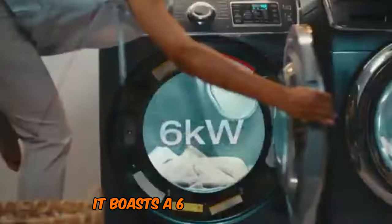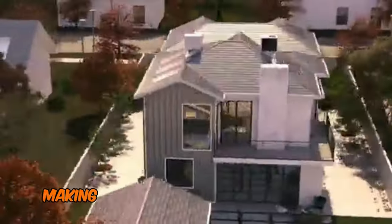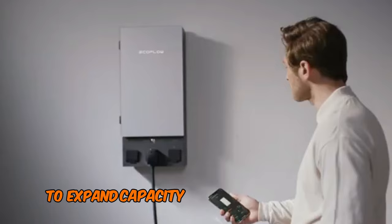It boasts a 6 kWh capacity and a whopping 7200W output, making it sufficient for running a small home independently. These battery packs can be stacked together to expand capacity,